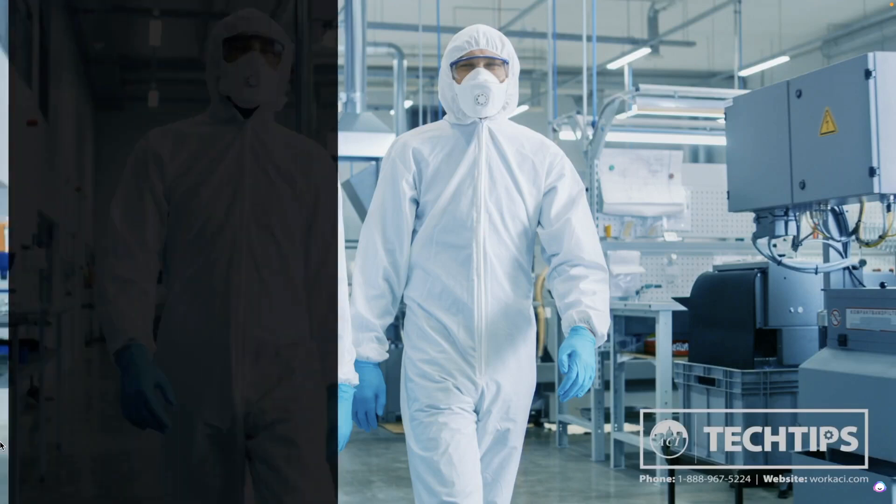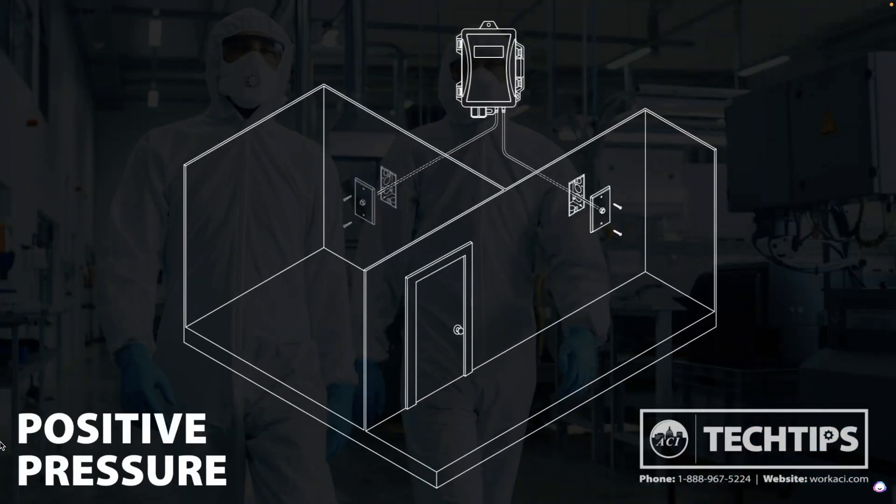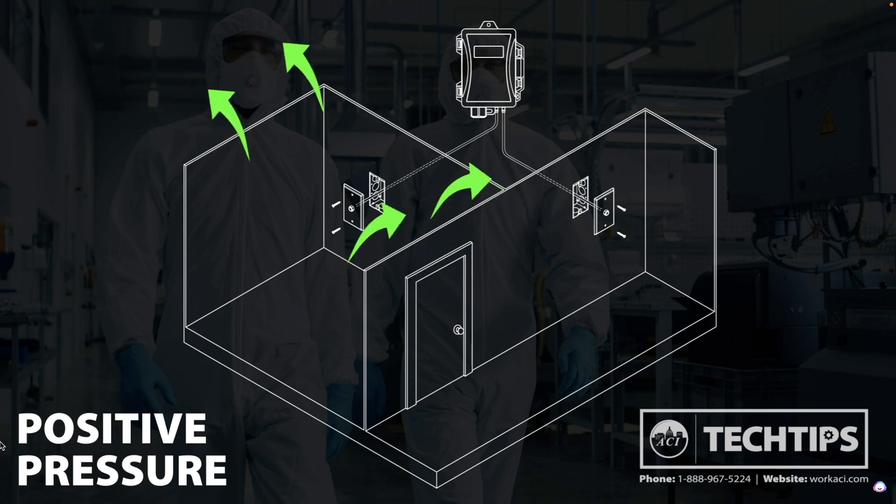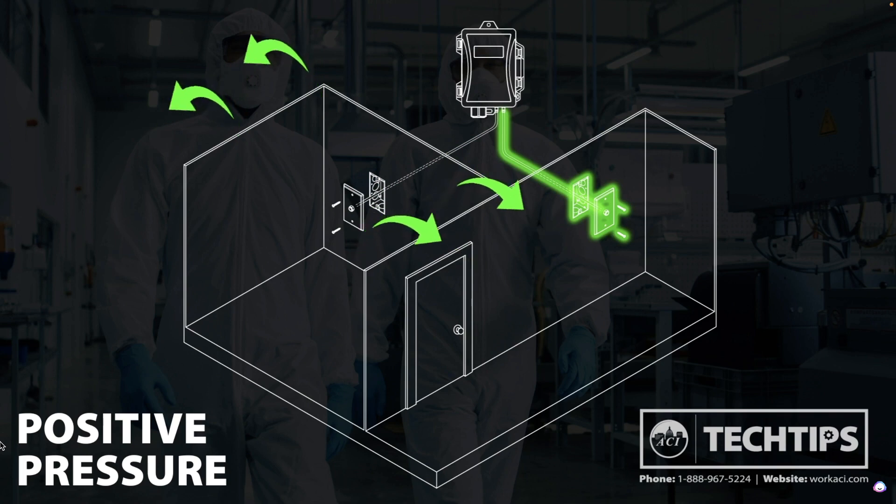An example scenario where you would need positive pressure in a space would be a clean room. This is achieved by pumping filtered air into the room, keeping any possible contaminants from infiltrating the space. To maintain positive pressure, the air pressure in the room must be greater than the pressure outside of the room. In this case, you would mount the pickup port going to the high side of either our DLP or MLP2 pressure transducer inside the clean room, and the low side pickup port should be mounted outside the room in a common hallway. You can use any of our room or wall plate pickup ports for sampling pressure in and out of the room.